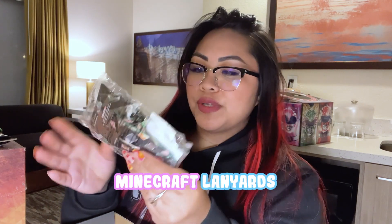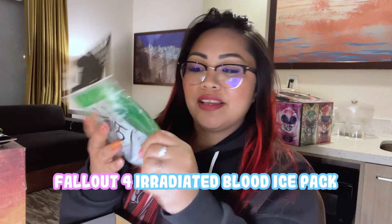Then there's a Fallout keychain, a Minecraft lanyard — I've never played Minecraft so I'm not sure what I'll do with that — and a Fallout blood pack ice packet, which is so cute! And finally, an old-school PlayStation journal that I can keep at my desk.